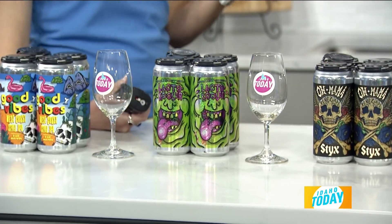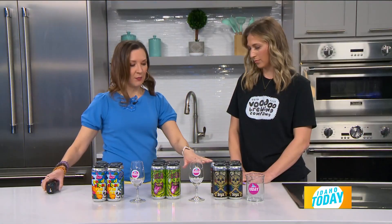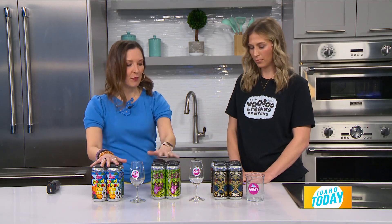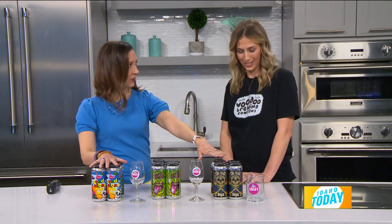Sunday actually being National Beer Day coming up this weekend, you brought a couple of samples here from your brewery. Share with us the different flavor profiles we have — I'm just guessing, correct me if I'm wrong Megan — is this probably the lighter beer and then we go to the darker one here?